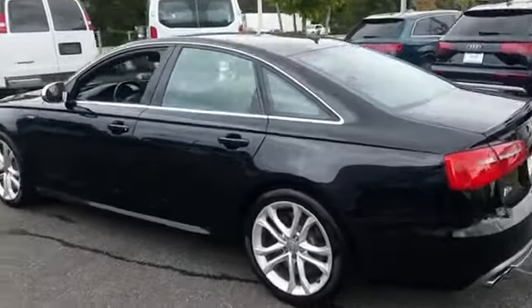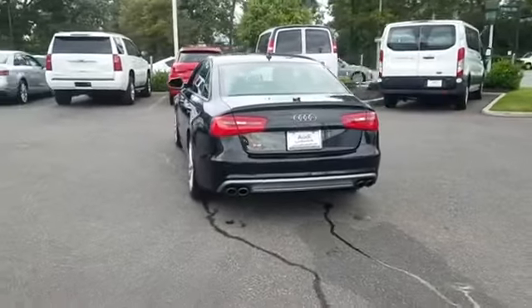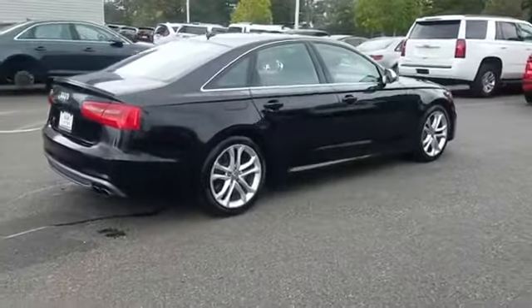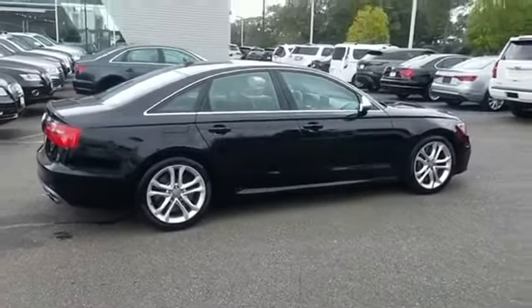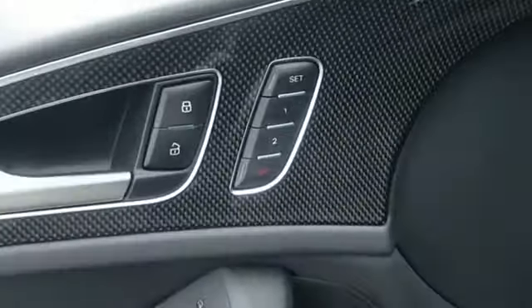Navigation, side view mirrors with turn signals, backup camera, leather seats, Wi-Fi hotspot, satellite radio, premium sound system, turbocharged engine, multi-zone air conditioning, all-wheel drive, parking aid sensor.